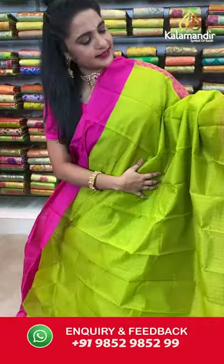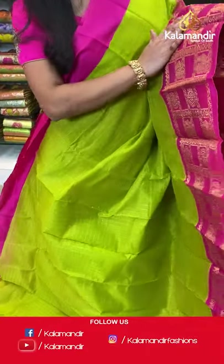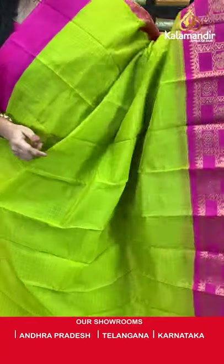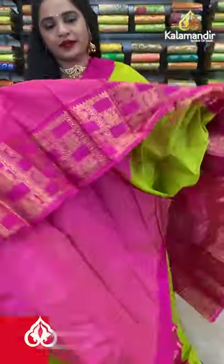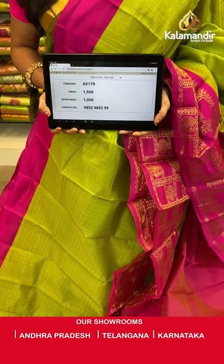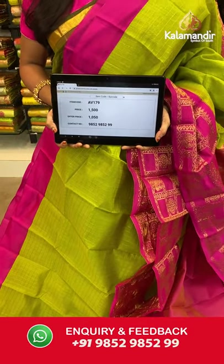One more from the Kuppadam Siko sarees collection with flat 30% discount. All over the body we have golden zari checks, a contrast border with checks, peacocks, round florals, and leaf vines in golden zari, and a contrast pallu with floral brocade in golden zari. Paired with a contrast plain blouse with border. Saree code AV179, actual price 1500, offer price 1050 rupees. Send screenshot with code to WhatsApp 9852985299.